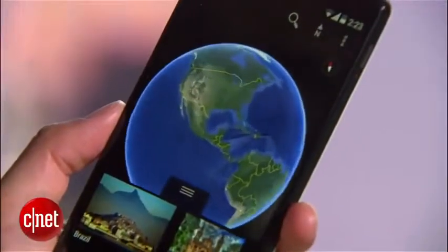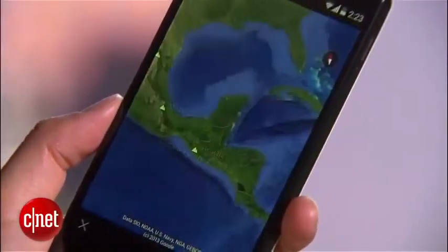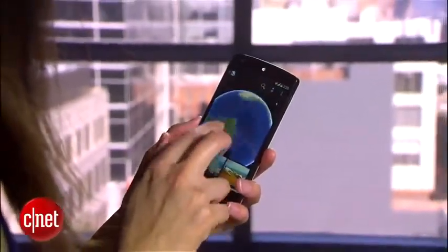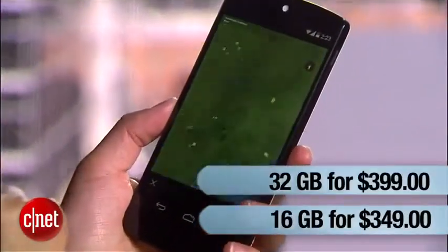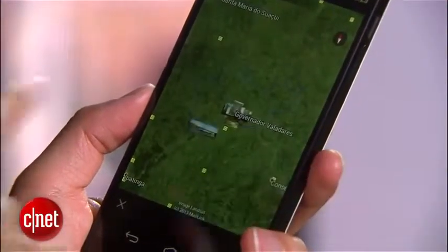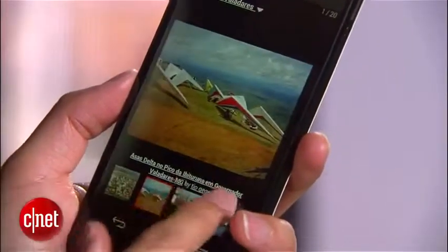Additional features include 2 gigs of RAM, wireless charging, and NFC. Despite having all these components, the Nexus 5 is still very affordable. The 16 and 32 gig models cost $349 and $399 respectively. For an unlocked phone of this caliber, that's an incredibly competitive price point. Not only would Android purists find this attractive, but just anyone looking for a solid handset as well.